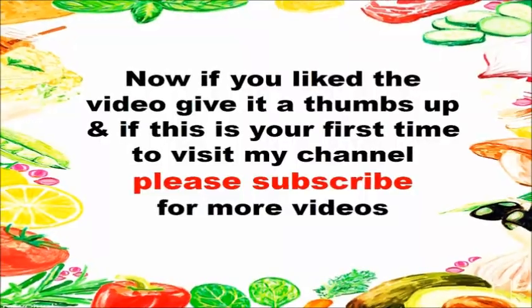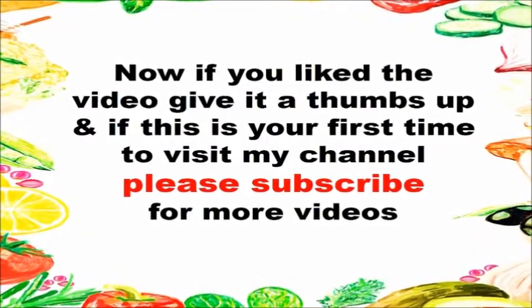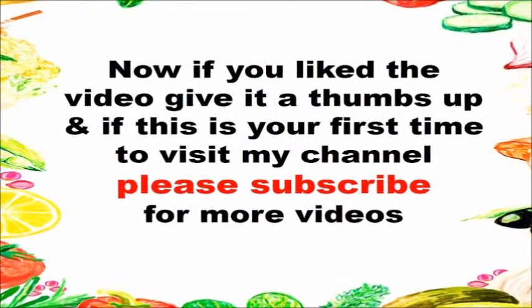I hope this video was informative and helpful. If you liked the video, give it a thumbs up, and if this is your first time visiting my channel, please subscribe for more videos.